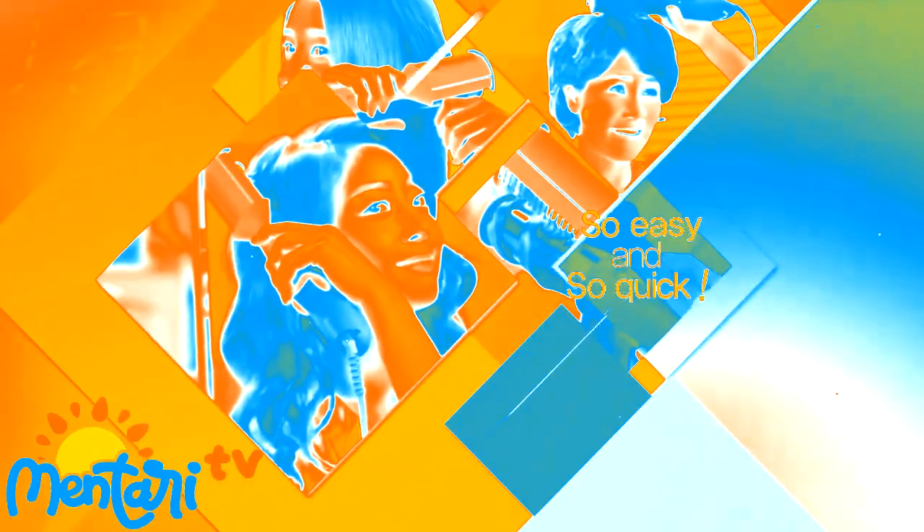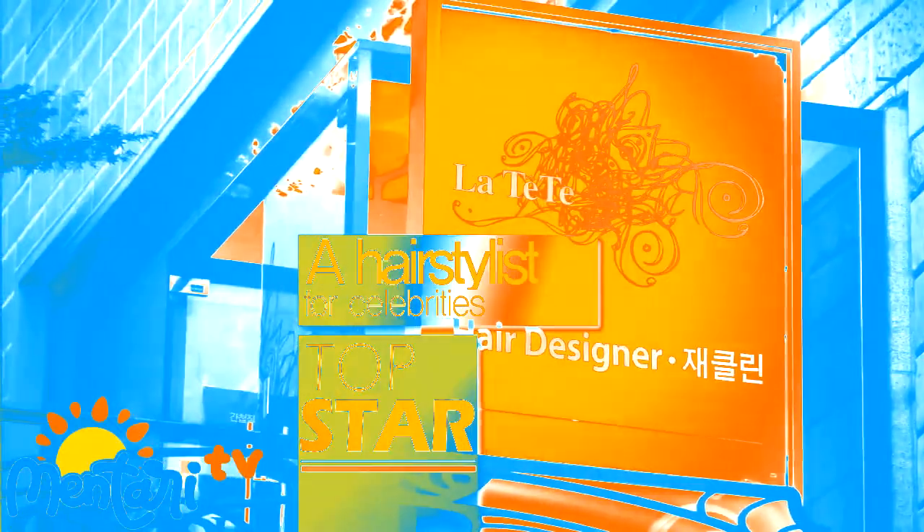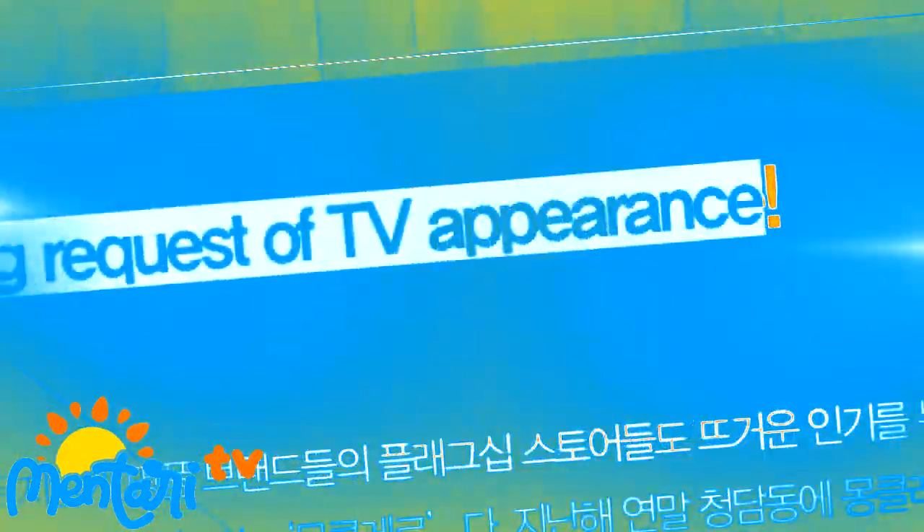Everybody can use it easily and quickly. The masterpiece was created through one year of research by Jacqueline, a hairstylist for celebrities. The hairstyle is mentioned by numerous stars at Gangnam-jang and SBS TV show. The hairstylist is in the center of public attention based on the rapid increase of real-time search words and viewers' pouring requests for TV appearances.